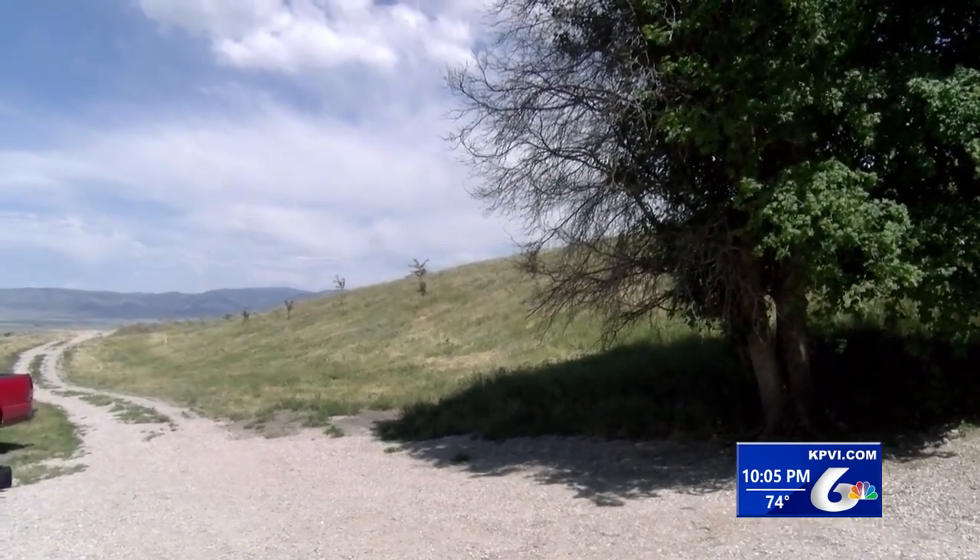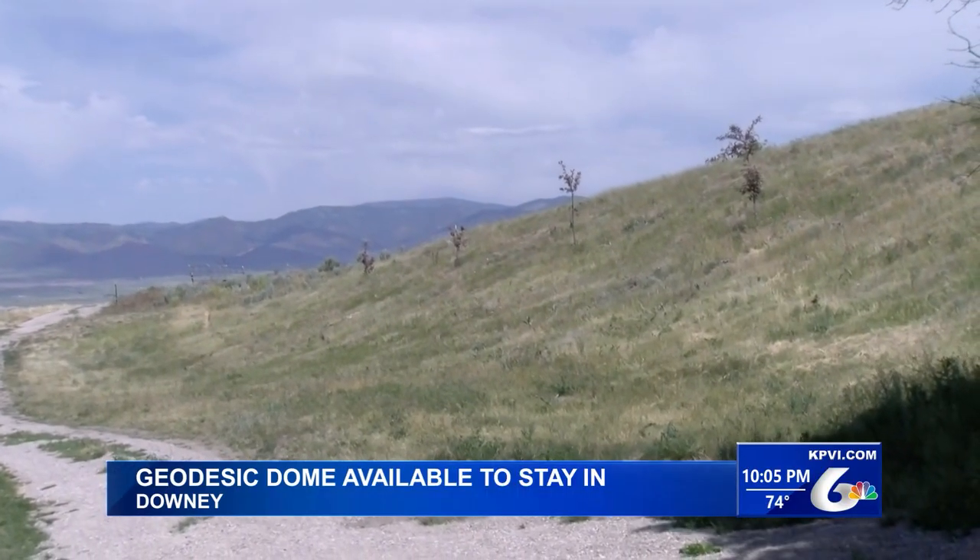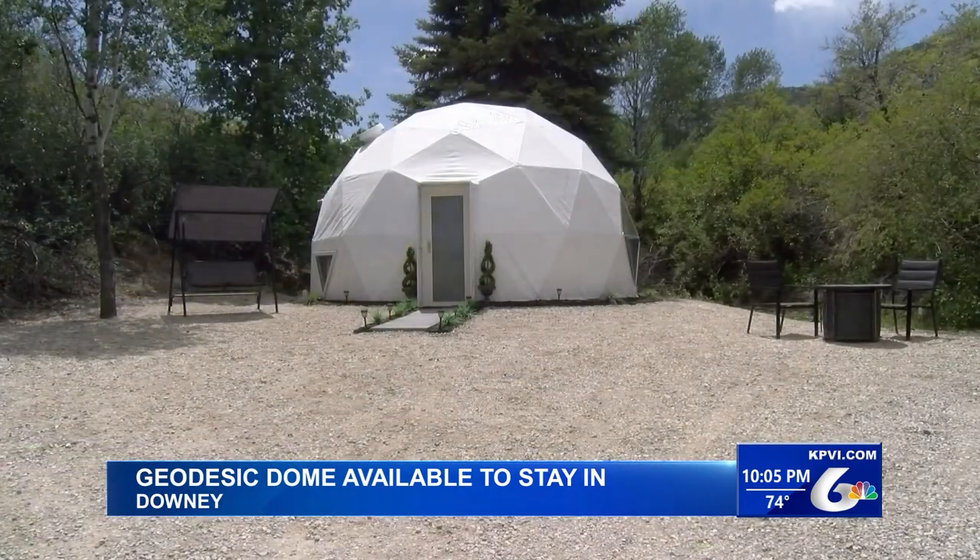Hear that? Exactly. In the middle of the peace and quiet sits this — a geodesic dome.